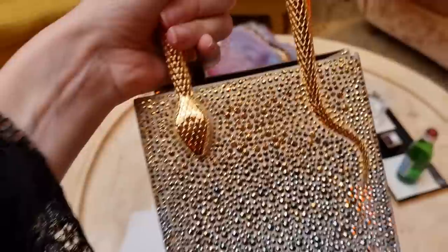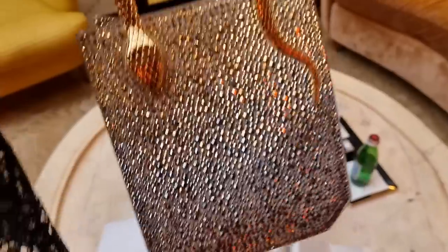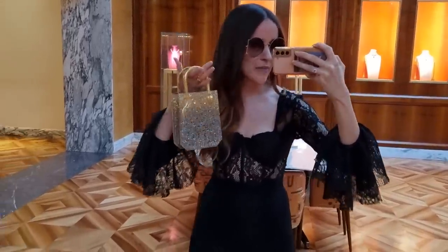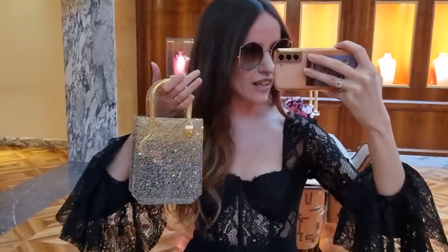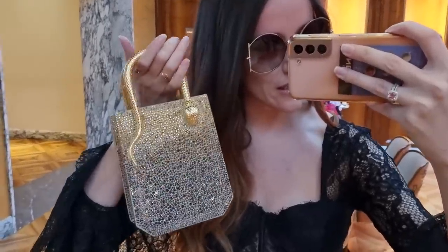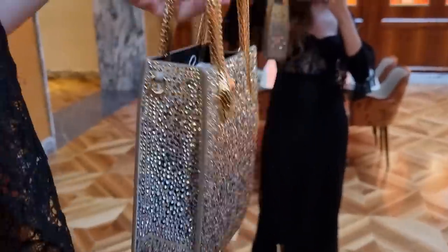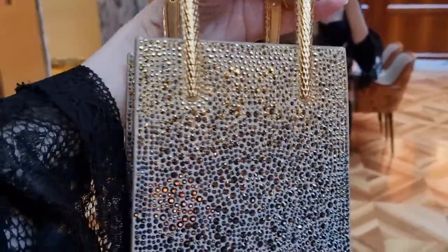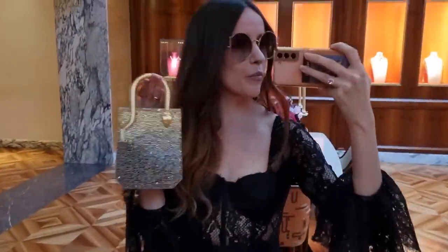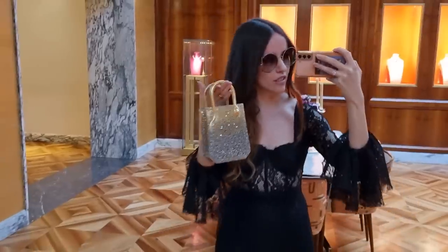That is absolutely incredible. Let's try this beauty on — and it's quite heavy because of all the crystals. Here we are. Even though there's not a lot of light here today, can we see this beautiful effect of all the different crystals? It's so stunning — I am blown away. I've only seen this one on pictures and on a video on Instagram, and now seeing it in reality I am blown away. This is the most beautiful bag I think I've ever seen.